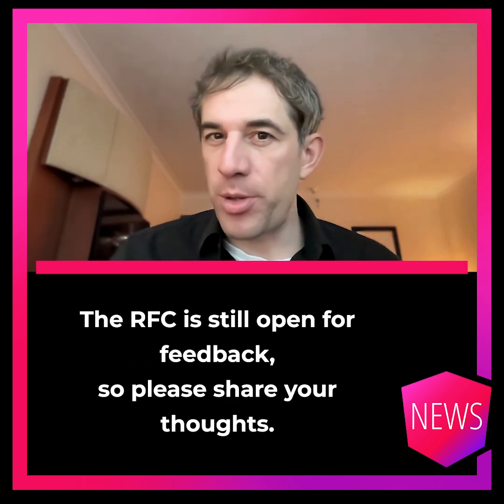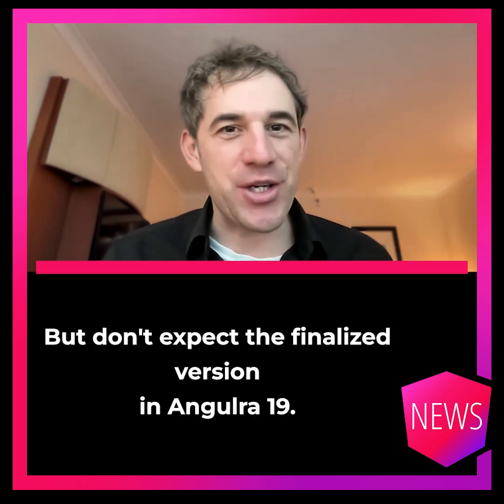The RFC is still open for feedback, so please share your thoughts — but don't expect the finalized version in Angular 19.